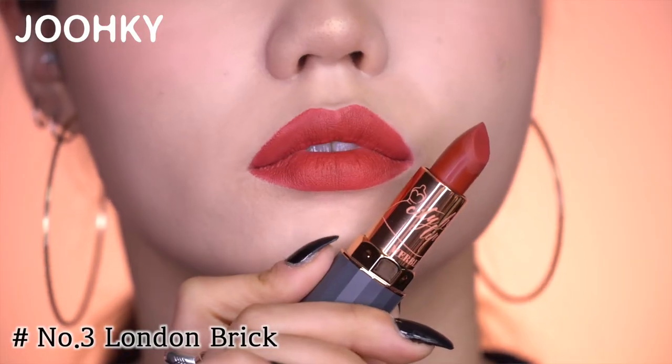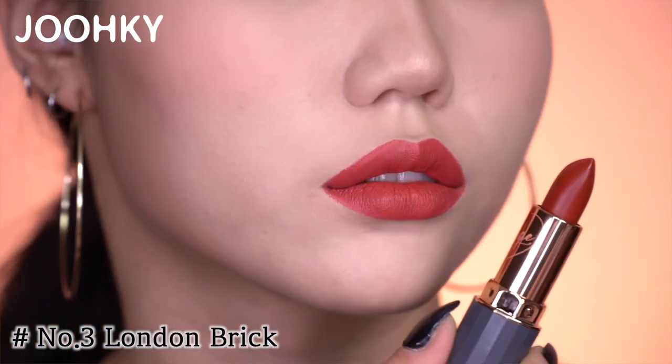The third color, London Brick, has the color of a brick, just like the name of the product. I think this will look good on a nudish makeup. The color seems to have a hippish feel to it.